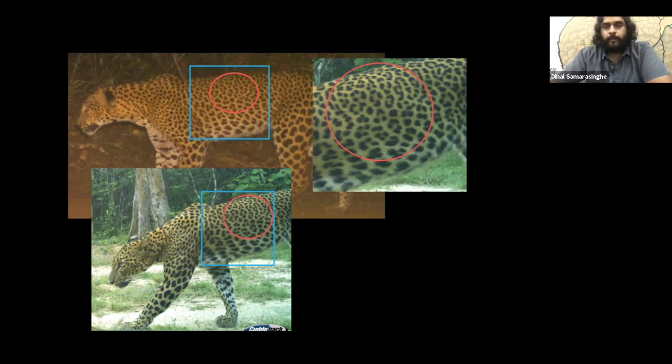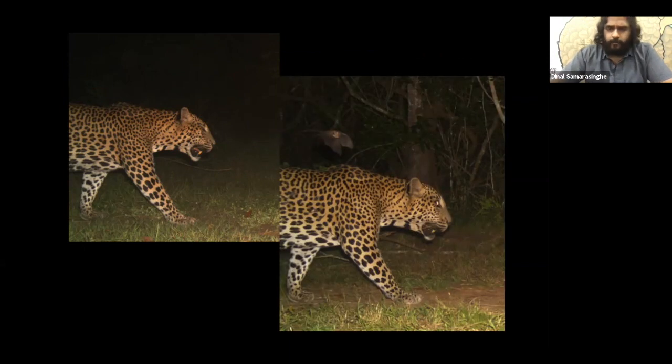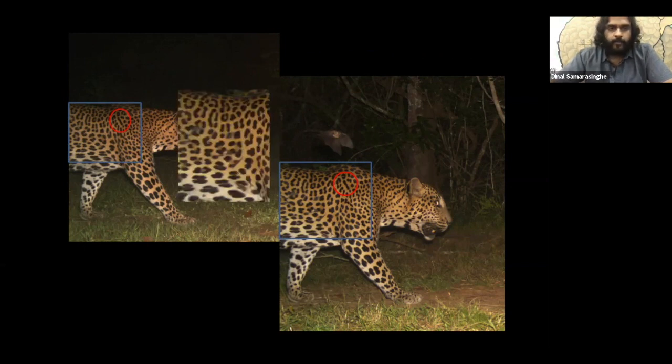I sometimes name leopards after whatever spot pattern I notice — in one case I saw a ghostly pattern, so I called it 'Phantasma.' For a male leopard, I noticed a stripe and called it 'Linearis.' When comparing flanks, some rosettes and spots may be distorted due to fights with another male or other animal, which is why good pictures of both flanks are needed for accurate identification.